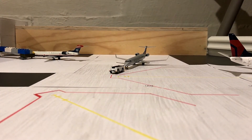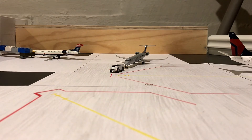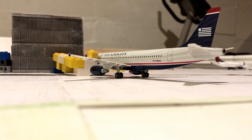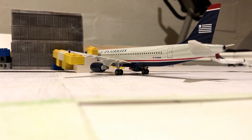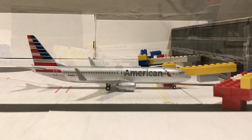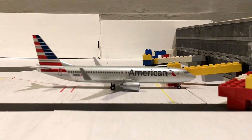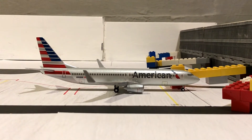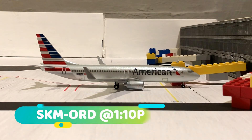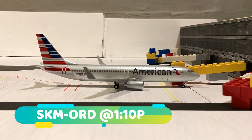Moving on to the rest of the American terminal — next we've got a US Airways A320 operated by American Airlines making a 1:50 departure out to Phoenix Sky Harbor. Wrapping up the American Airlines section in concourse B, we've got an American 737-800 making a 1:10 departure out to Chicago O'Hare.